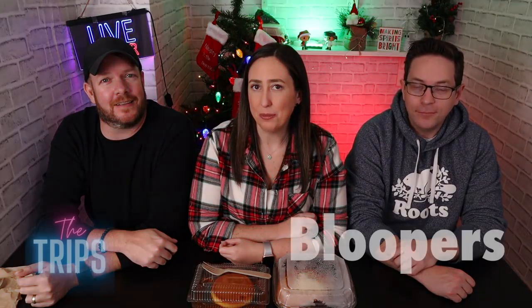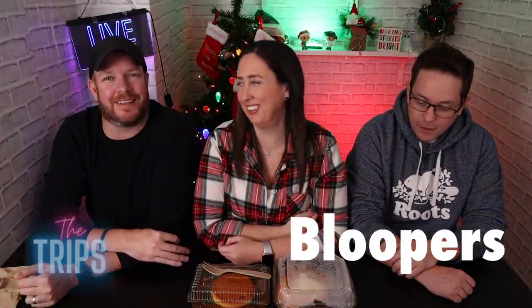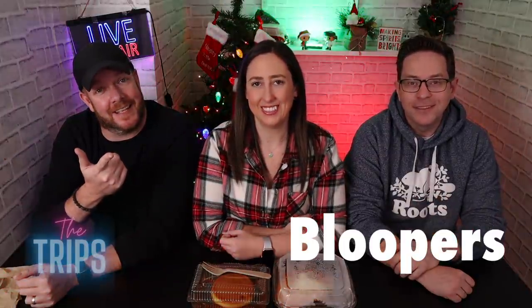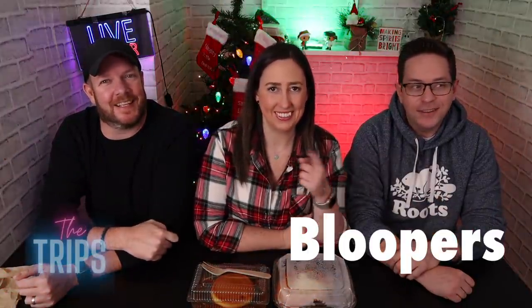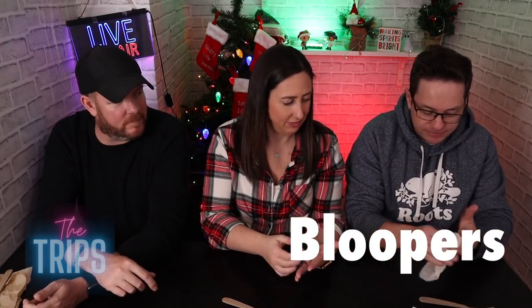Bloopers! Today we're trying Filipino— should I say Filipino desserts? I forget, am I saying 'dig in' or 'fun'? Dig in. For the first time, let's dig in. Did you hear me? I almost said 'first time' — you wanted to steal my line!